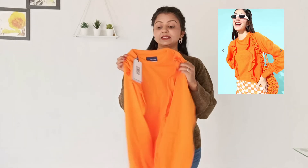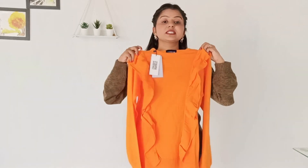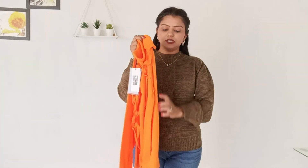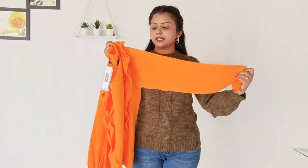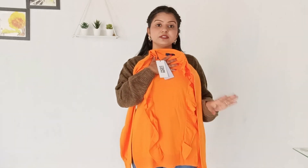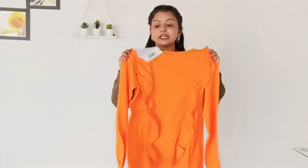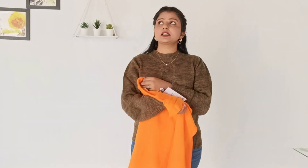Last sweater — I have a very bright color option. This is orange, a very nice color. It has ruffle detailing on the front side. The neck is round and the sleeves are long. The fit is very loose and the length is very long. The brand is Must Have, which is a very good brand — I have tried it before.